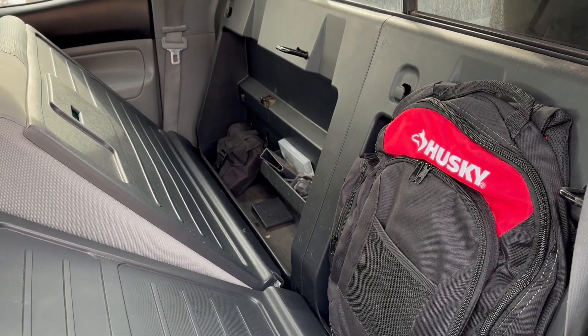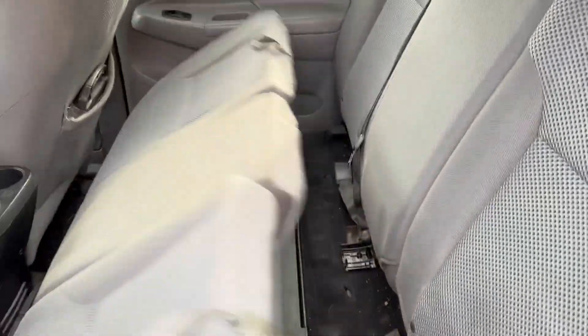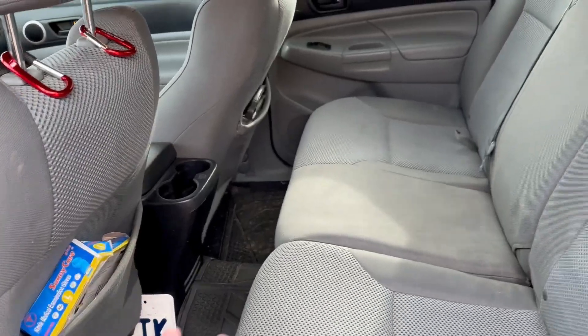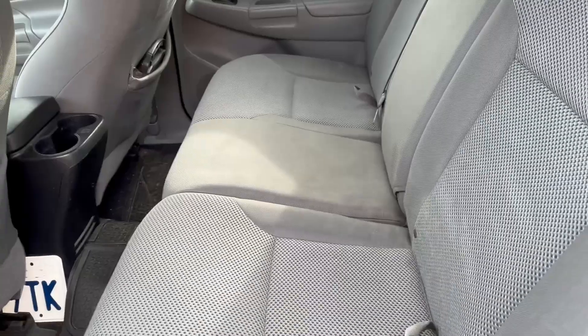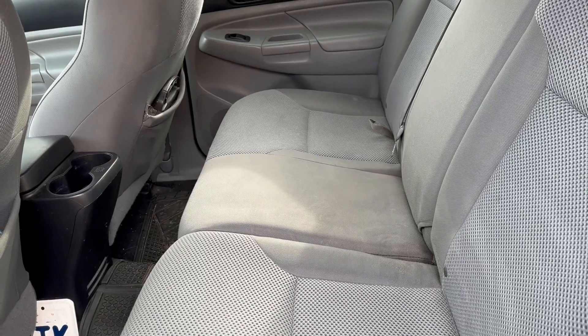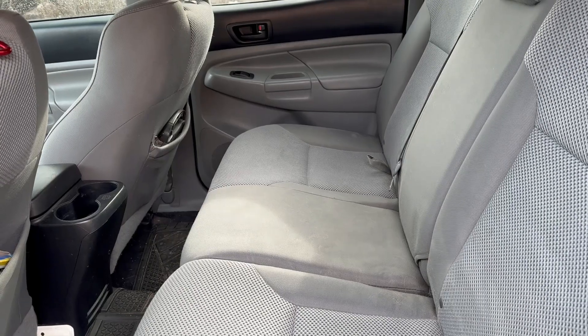Talking about space — putting the seats back up and everything — I have all my hunting gear, I usually hang a backpack right here, boots, jacket, guns. We've also been able to fit a car seat back here, people back here, my dog back here. It's a good amount of space; they've done a really good job fitting as much as they possibly could in a mid-sized truck.